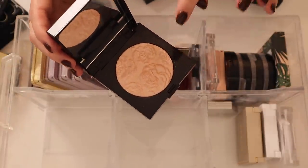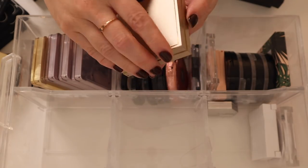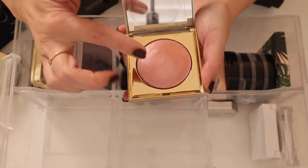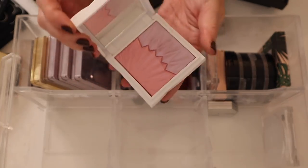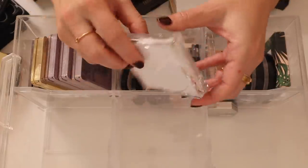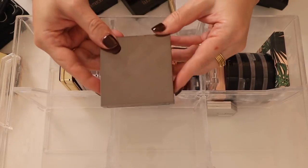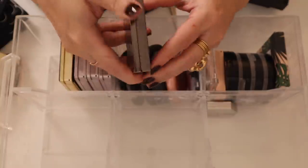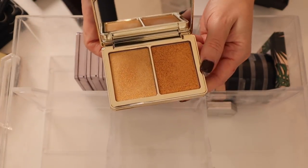I've got a Stila Heaven's Hue Highlighter in Luminescence — kind of a putty texture. I never really used this one but it's such an interesting formula, feels really cool to the touch. Here is that Guerlain duo, really cool-toned baked jelly, gorgeous. And the RMS Luminizing Powder in Grand Dame — beautiful. Then my other Burberry highlighter — this one is in Nude Gold Number Two.